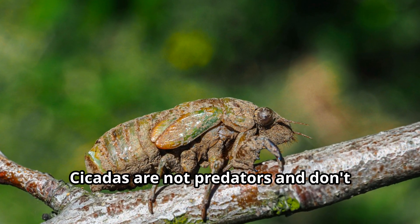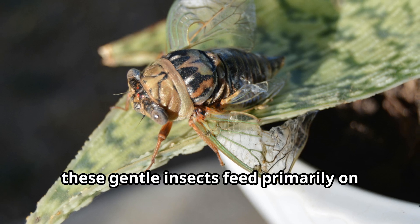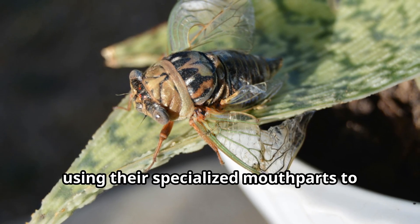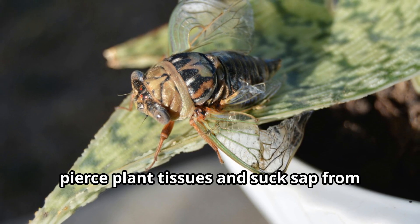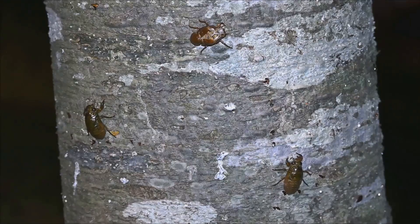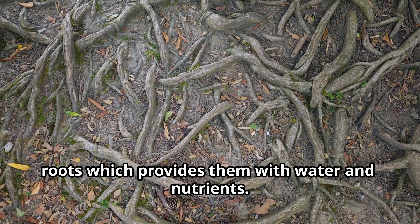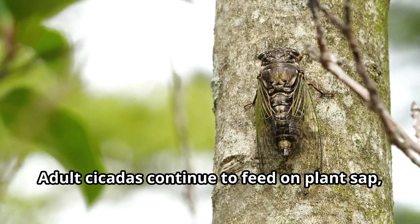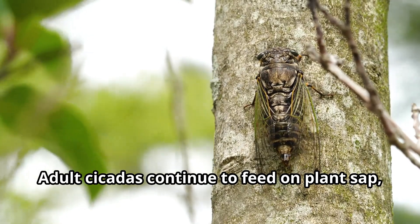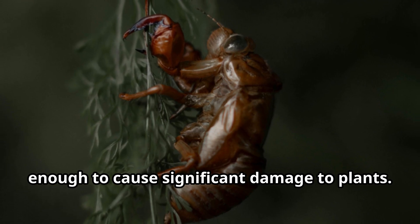Cicadas are not predators and don't hunt other animals. Instead, these gentle insects feed primarily on plant fluids, using their specialized mouthparts to pierce plant tissues and suck sap from branches and roots. As nymphs underground, cicadas feed on the xylem fluid from tree roots, which provides them with water and nutrients. Adult cicadas continue to feed on plant sap, though they typically don't live long enough to cause significant damage to plants.